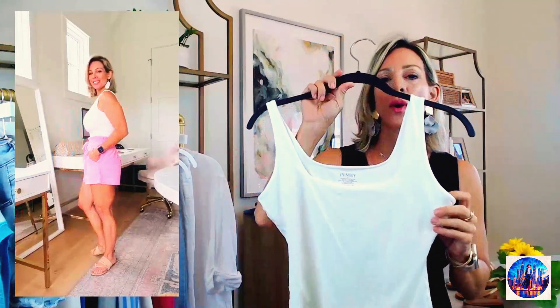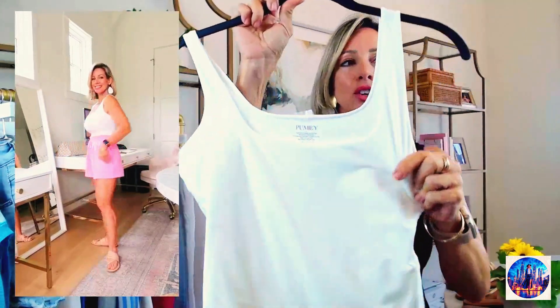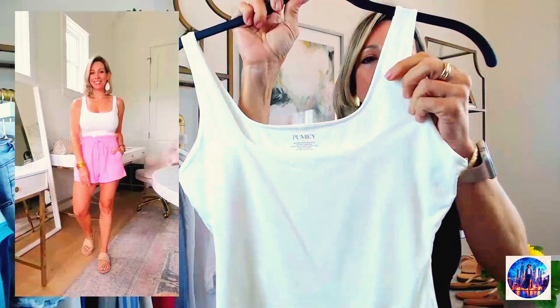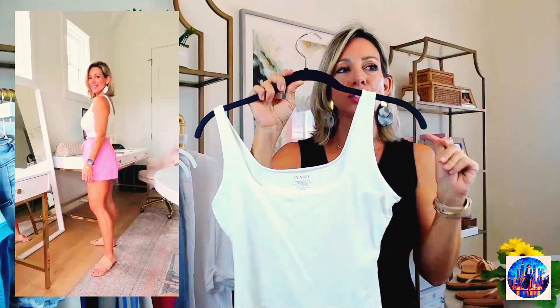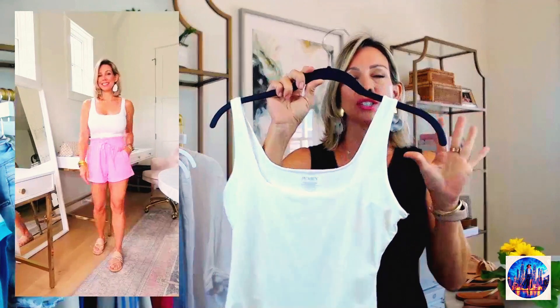Next up is Pumie, and I've had several tops by them to share with you. I'm obsessed with this brand — everything is so silky soft, double lined, fits really well, and very flattering. I'm going to start with the tank because it's such a great layering piece, but you can also wear it alone. Look at the stretch in this — it's double lined. The material is so silky soft and luxe.